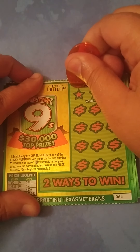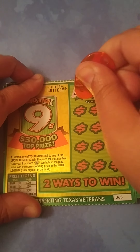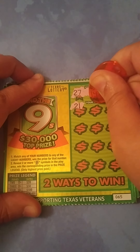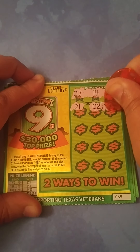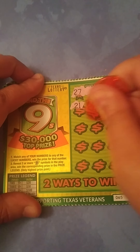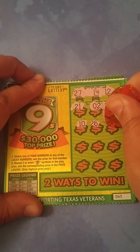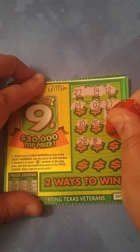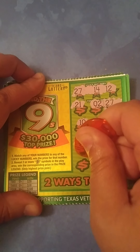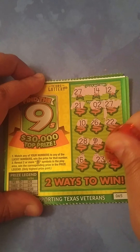Ticket number 65. We're looking for a 27, 14, and a 12. We have a 21 — that's a backwards 12 — a 2, and then 27. Match, match Mama Patty, right out the gate! She's got one right there. We find a 10, 26 — one off — 22, 28 — one off — and she got her first nine. She needs one more to win something on the legend. 17, 16, 23, 25. So she got the one win with number 27. We'll reveal all prizes at the end.